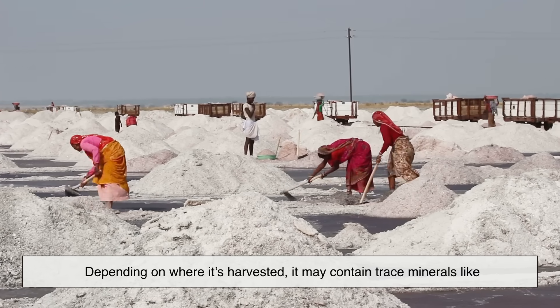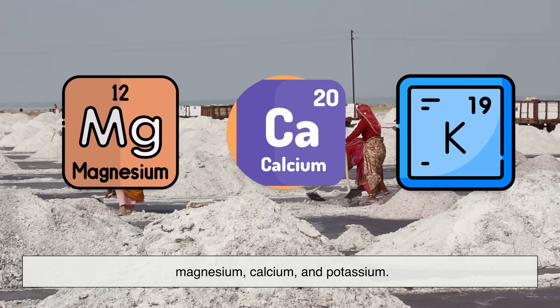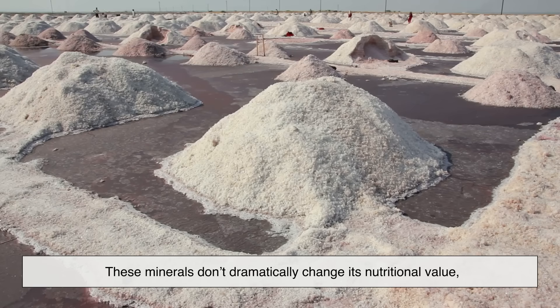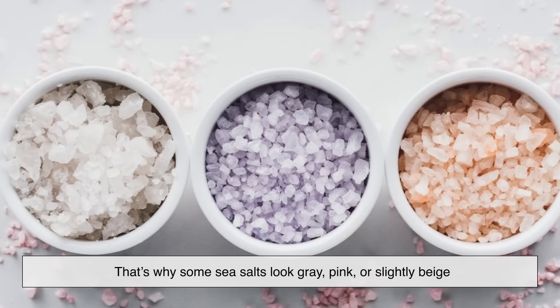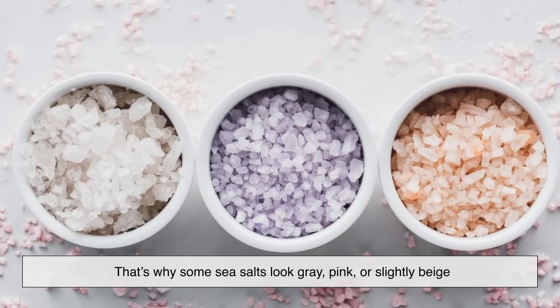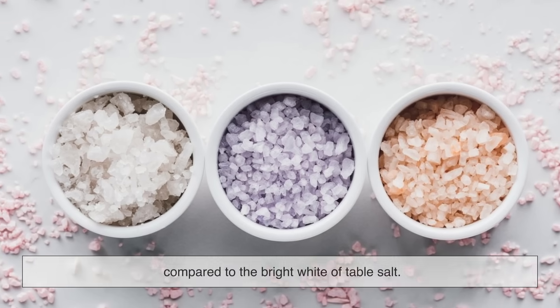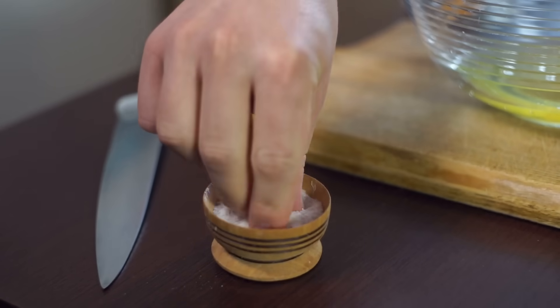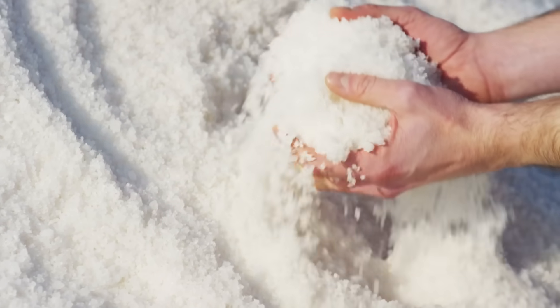Sea salt, on the other hand, comes from evaporating seawater. Depending on where it's harvested, it may contain trace minerals like magnesium, calcium, and potassium. These minerals don't dramatically change its nutritional value, but they can influence the color, flavor, and texture of the salt — which is why some sea salts look gray, pink, or slightly beige compared to the bright white of table salt. In short, table salt is more processed and uniform, while sea salt is less refined and carries some natural variation.